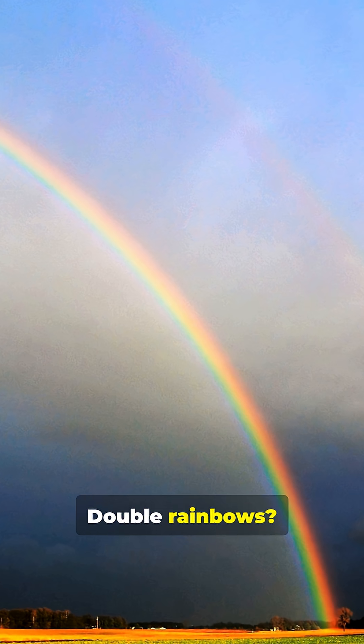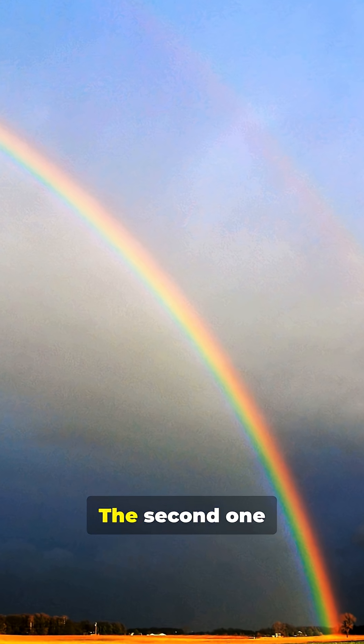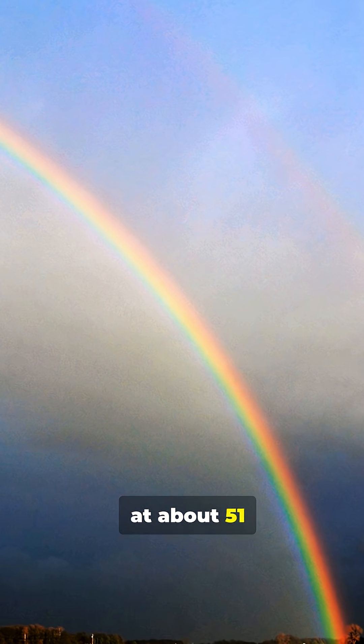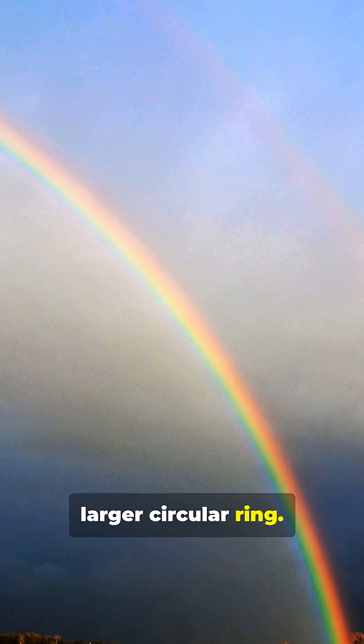Double rainbows? They follow the same rule. The second one forms from a second internal reflection, at about 51 degrees, creating a larger circular ring.